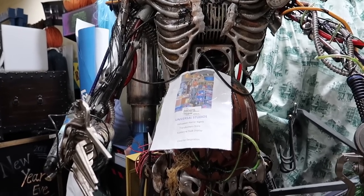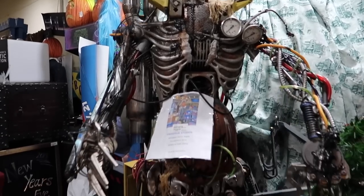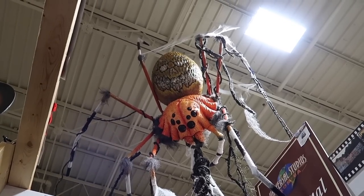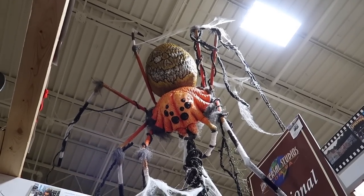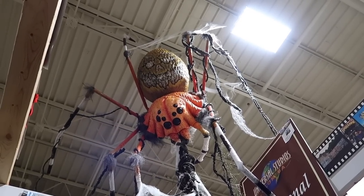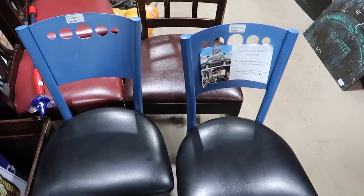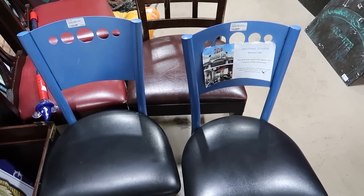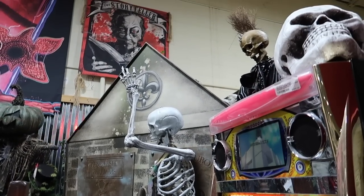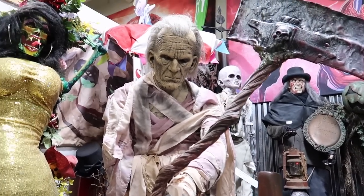Universal Studios Halloween Horror Nights Transformer Store Scarecrow stalk display — that scarecrow is here, only $2,500. And then they have a Halloween Horror Nights prop spider in here as well, used from last year. I think I remember seeing this last year when we went to HHN — it's pretty cool that it's actually here. And also good to see that they still have some chairs from the Monsters Cafe here too, at $75. That's a lot for a chair, but considering it was used in that now-closed cafe, it's kind of worth it.